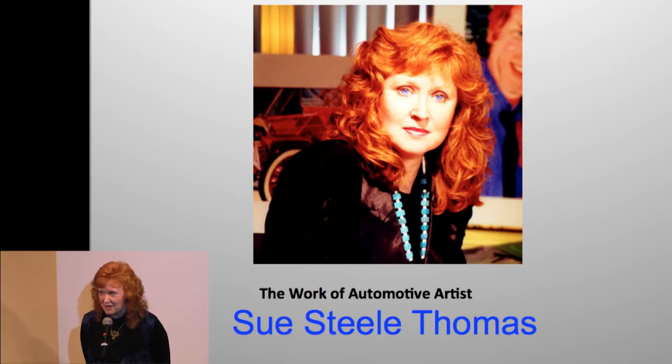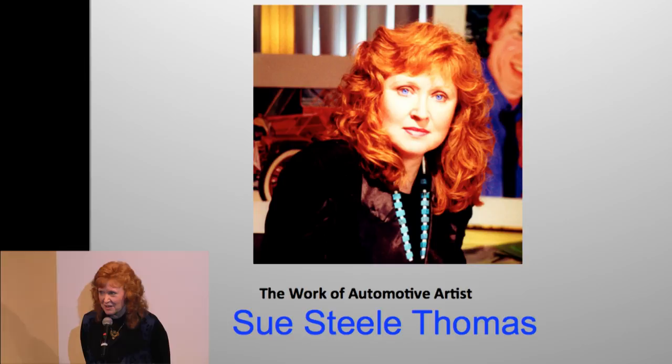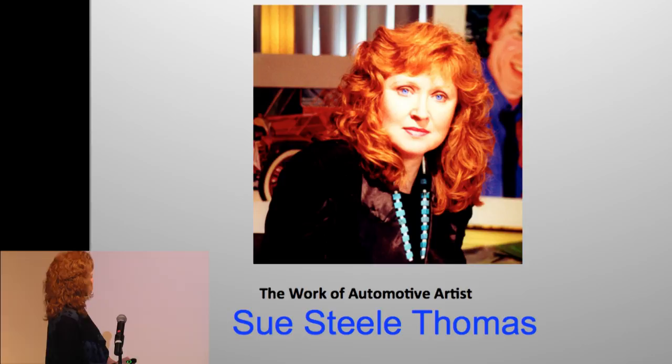Thank you. I am so honored to be showing my automotive art — you have no idea. I'm really proud of what I do; it's been a great journey. I paint every day, or at least I try to, so I practice what I teach and preach. Let me give you a little journey of what I've been doing since I was in my early 20s.